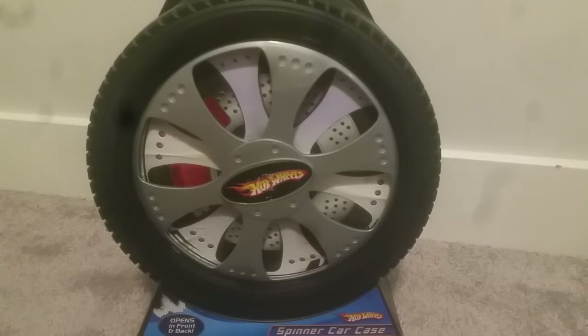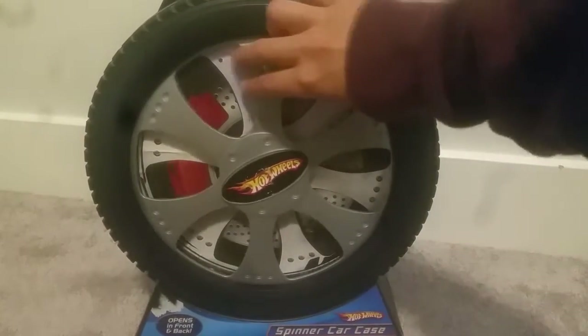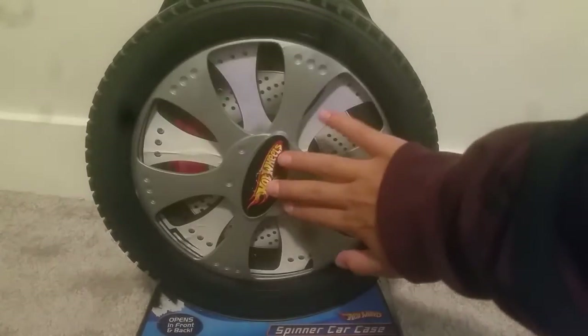Hey SharkJazz Studios fans, today we're going to be going over my Hot Wheels collection. I keep my Hot Wheels in a spinner car case. I got it when I was a little kid, so I use that. So let's open this, but first we're going to put it right here.